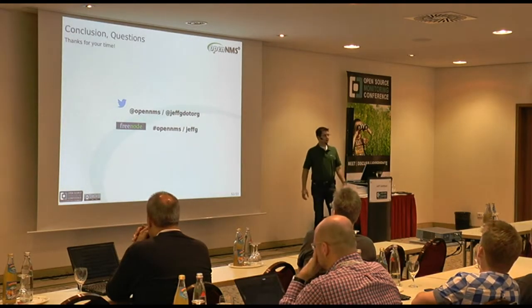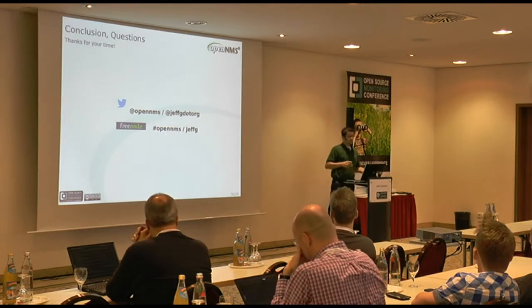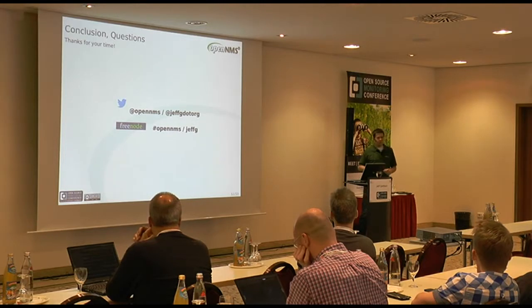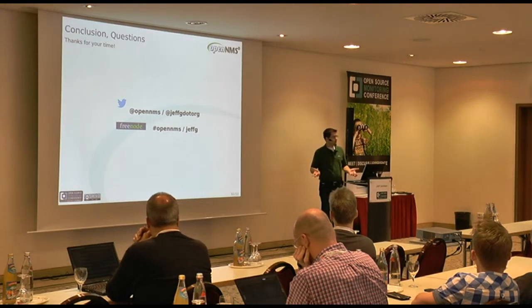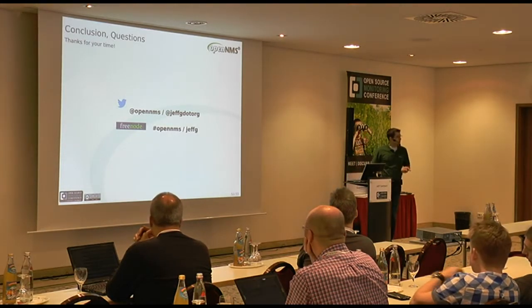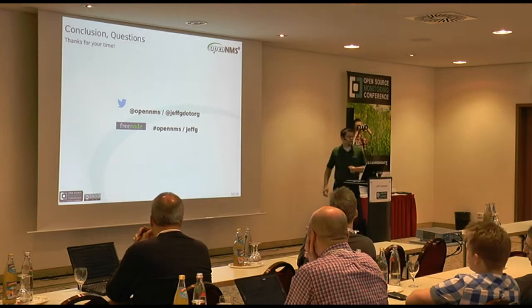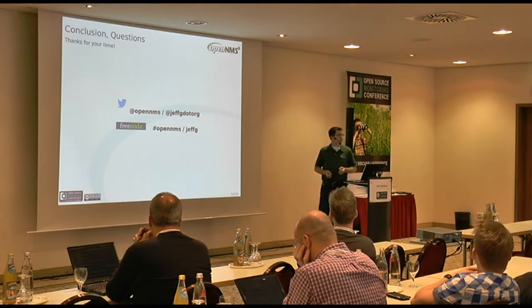That is all I've got in terms of the talk itself. I had a live demo ready on my laptop, but my laptop hates the Beamer, so anybody who wants to see a live demo of some of this stuff, please come see me and I'll be happy to run it one-on-one or one-on-few with you. I'm happy to take your questions now or after. You can reach me at jeffg.org on Twitter, OpenNMS is at OpenNMS on Twitter, and you can find me as user jeffg in the hash OpenNMS channel on irc.freenode.net.